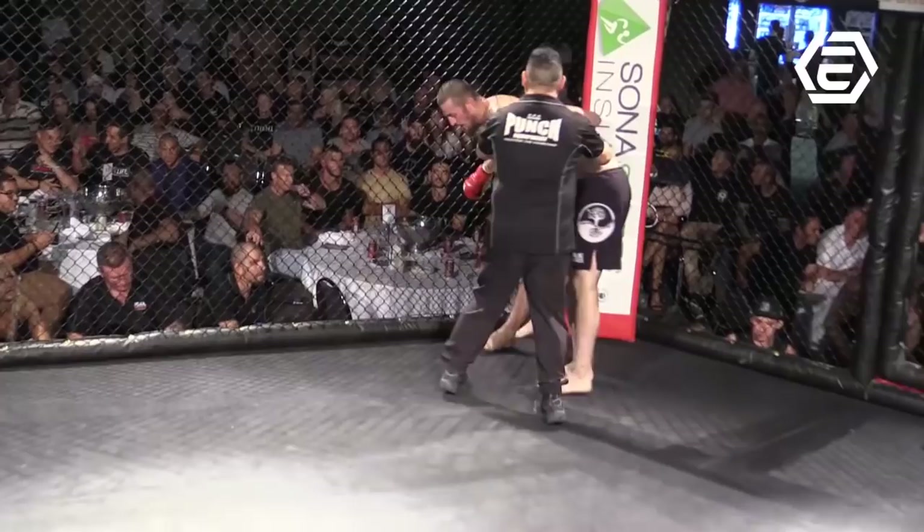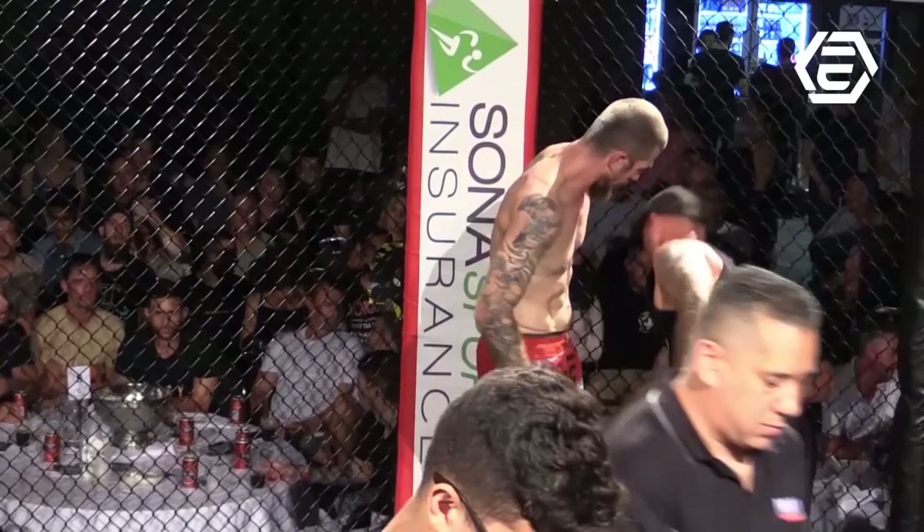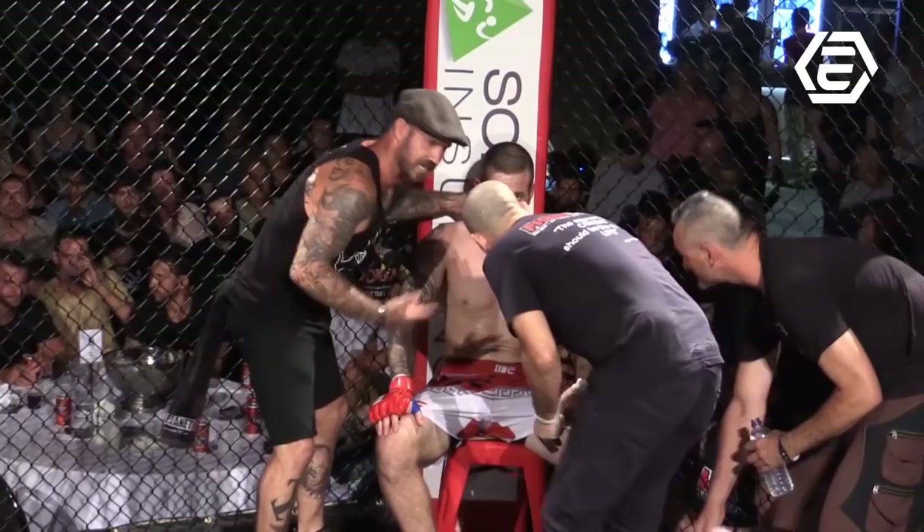Another dominant round there for Karame — such a heavy, heavy wrestling-based attack. Boston's breathing pretty hard on the stool here, but there's still plenty of fighting in him.